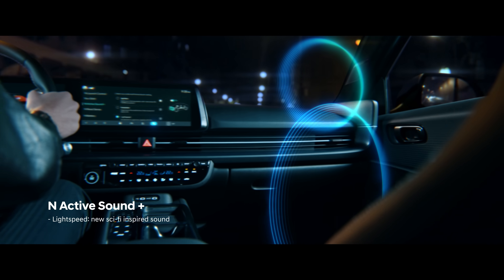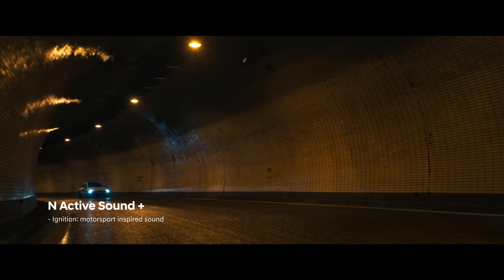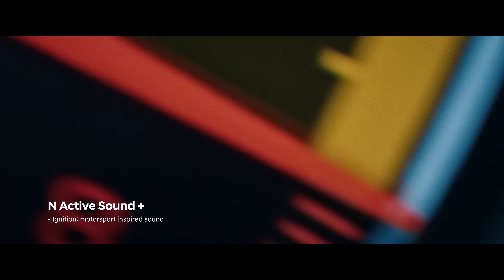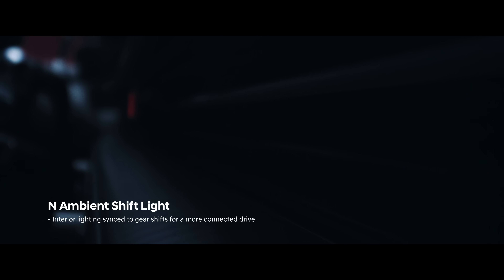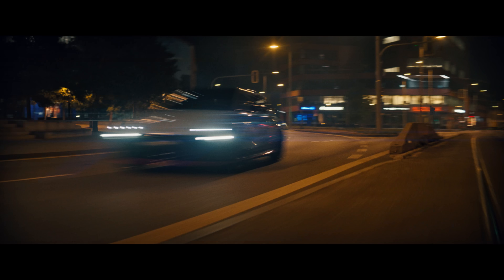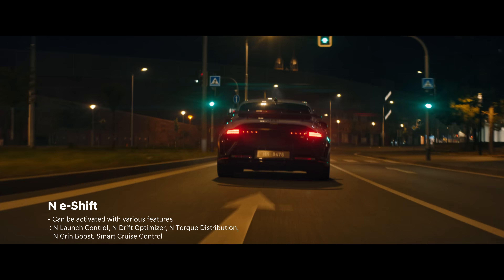It amplifies emotions once thought uncontrollable. The rhythm of shifting and the thrill of driving are delivered through light, sound and touch. Motor sports-inspired gear setting ensures a more intense driving experience.